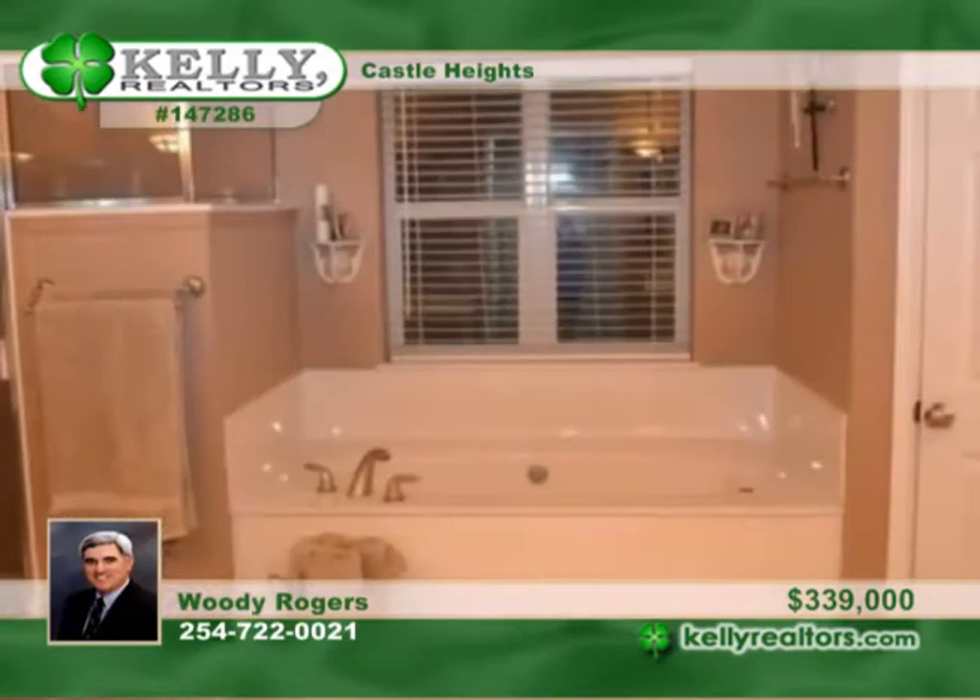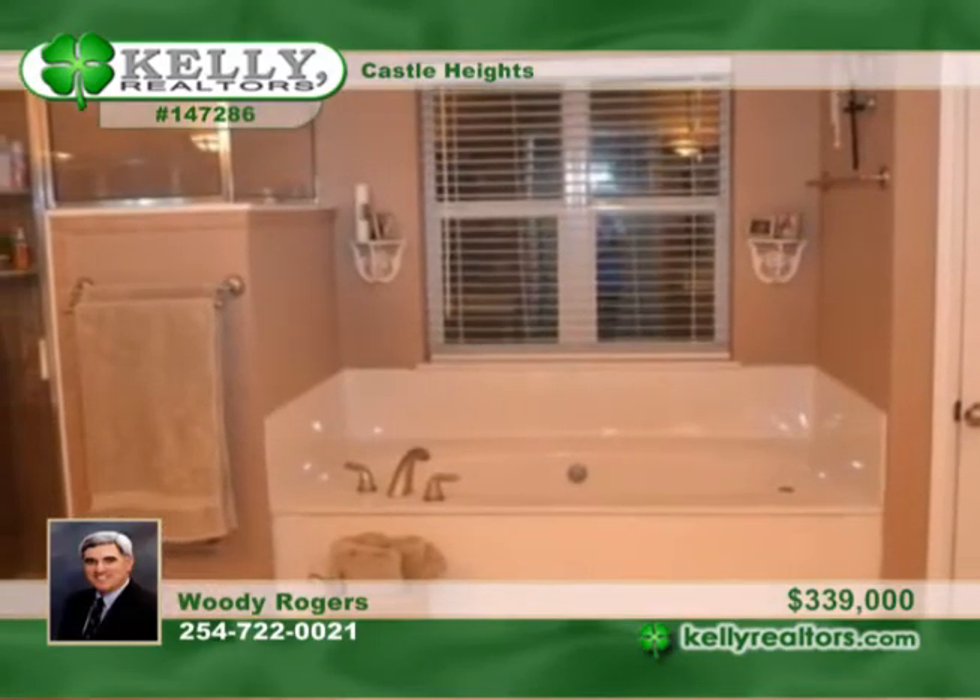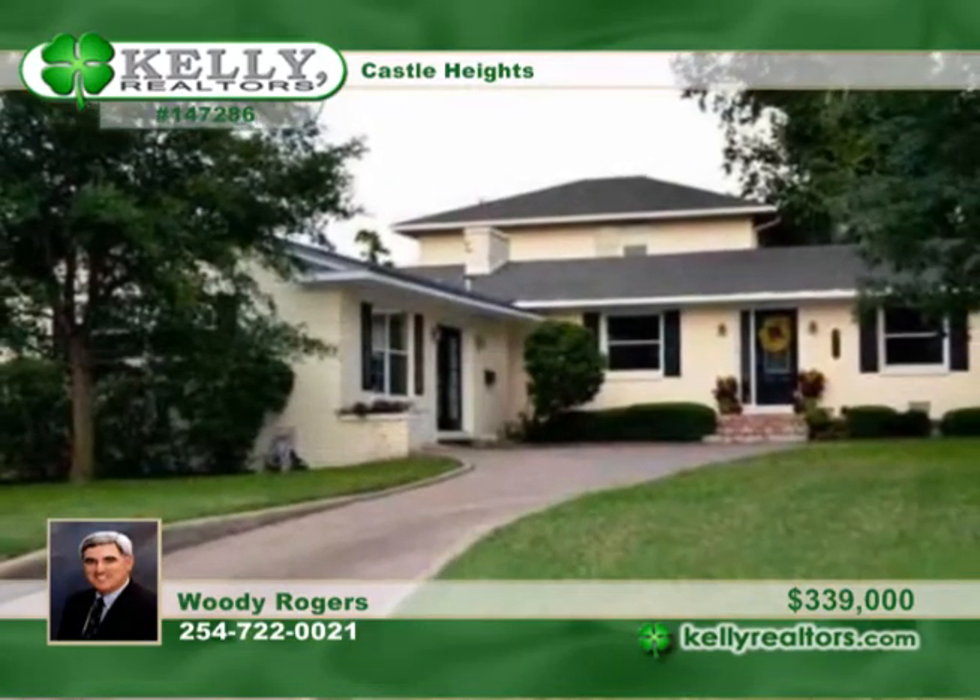Outside, it has a gated entrance to the rear attached carport and a privacy fenced yard. Set up a private tour with Woody.